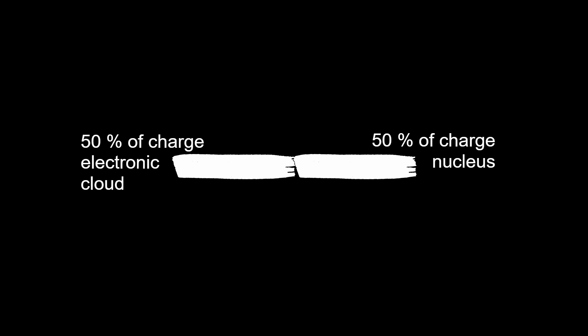Its structure is amazing. From one hand, uranium-238 is divided by characteristics of charge. 50% of charge belongs to the electronic cloud, and 50% of charge belongs to the nucleus. It is well known that the charge of the electronic cloud is negative, and the charge of the nucleus is positive.